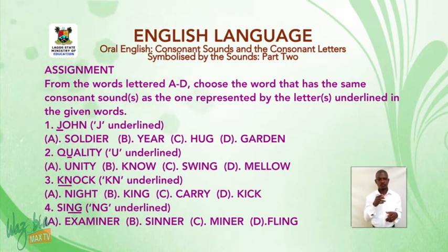Number three: 'knock' — K-N is underlined. A: knight. B: kill. C: carry. D: kick.